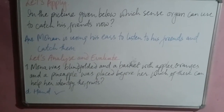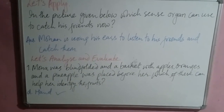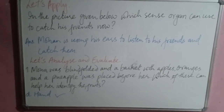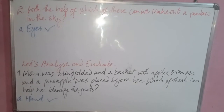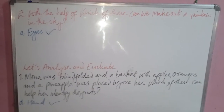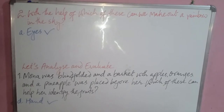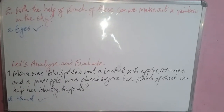Let's Analyze and Evaluate: Mona was blindfolded and a basket of apples, oranges, and pineapples was placed before her — which of these can help her identify the fruits? The correct option is hands. Question two: with the help of which sense organ can we make out a rainbow in the sky? With the help of eyes. That's all for now — we've finished our exercises and will begin a new chapter in the next class.